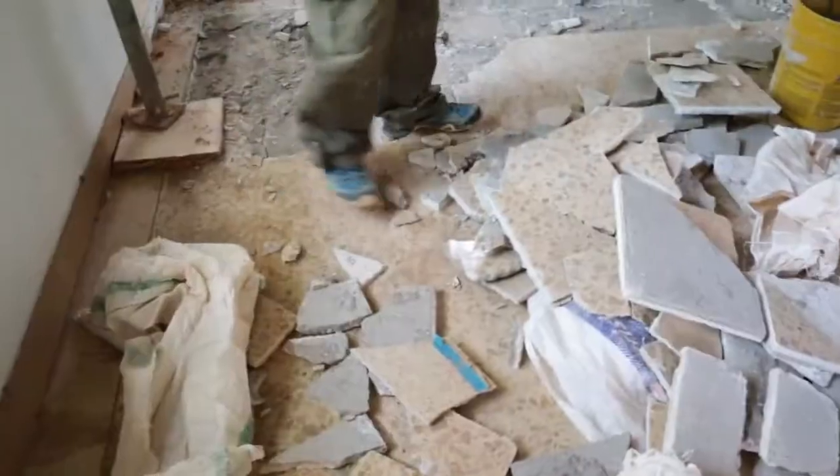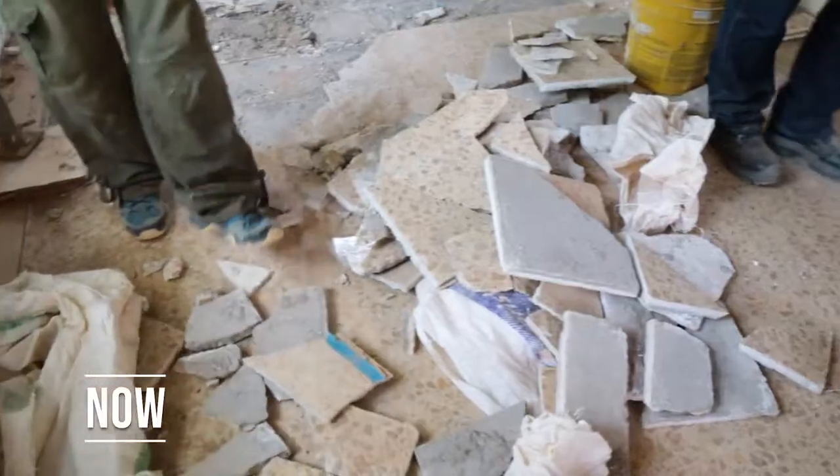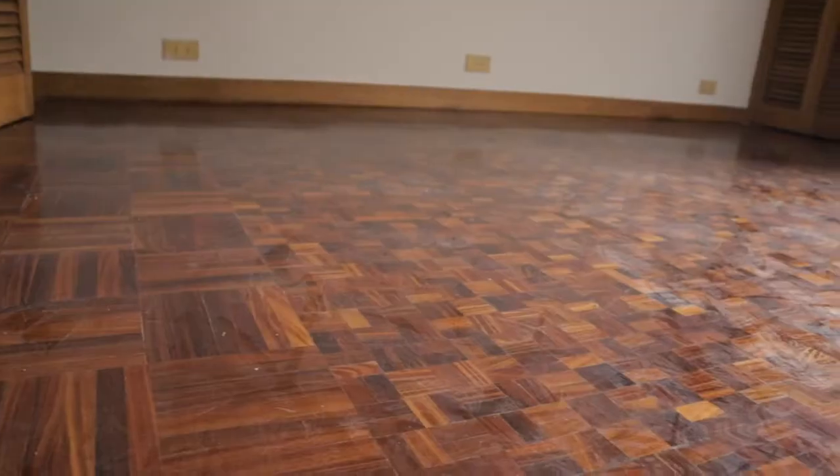They're obviously doing a lot in this room. This is the kind of uglier marble that we are ripping up to do a Carrara marble tile that will tie in with the hardwood floors. We didn't have all the demo done, so they're completing the demo on the floors.